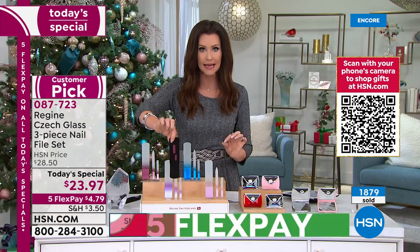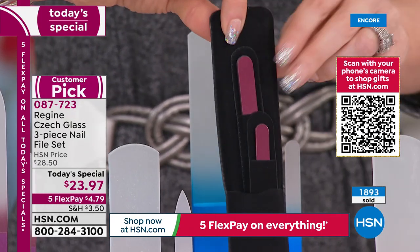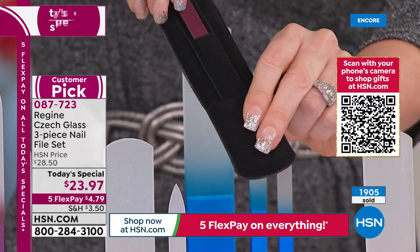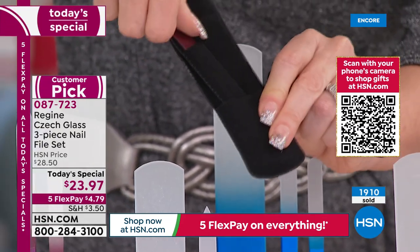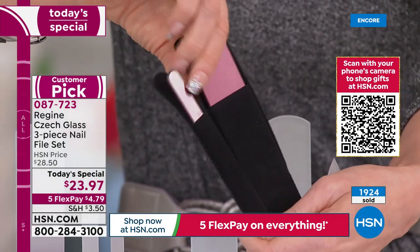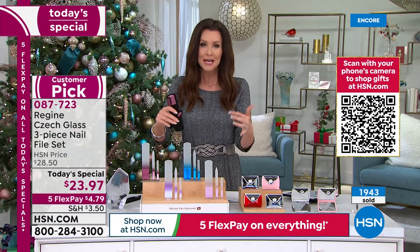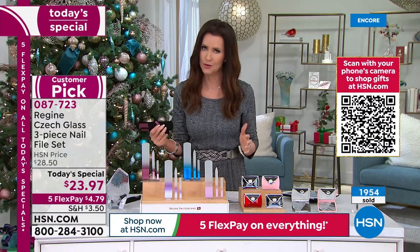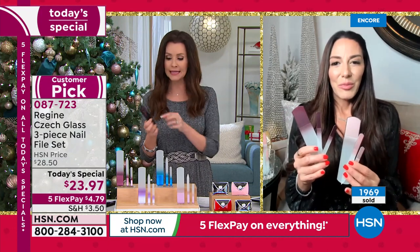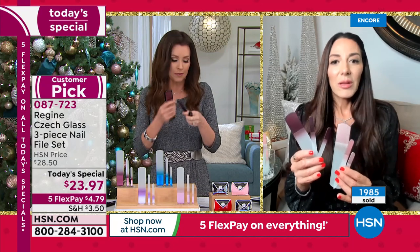This is how it comes — very compact, incredible stocking stuffer. The person will look at it and say 'oh wait, what's this — oh, there's a file here, there's a file there.' They each have their own little velvet case. You're getting three for $23.97. These are designed to be one gift under $24, a great gift for anybody.